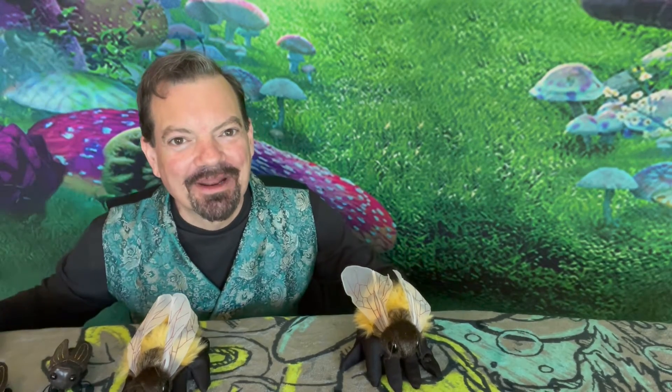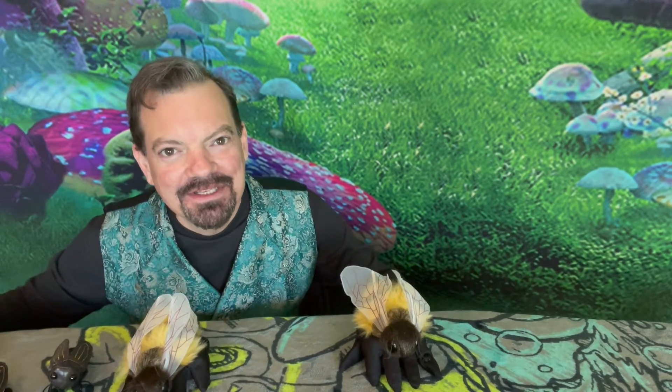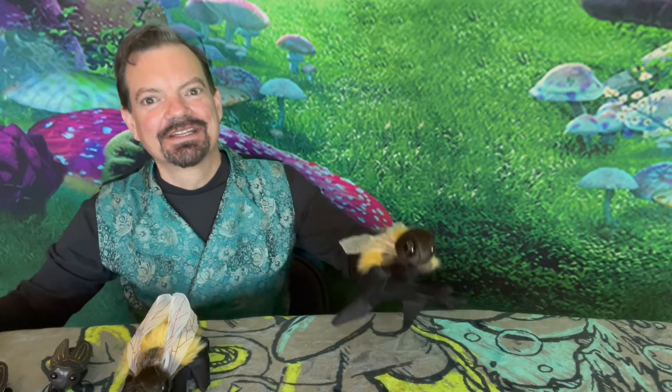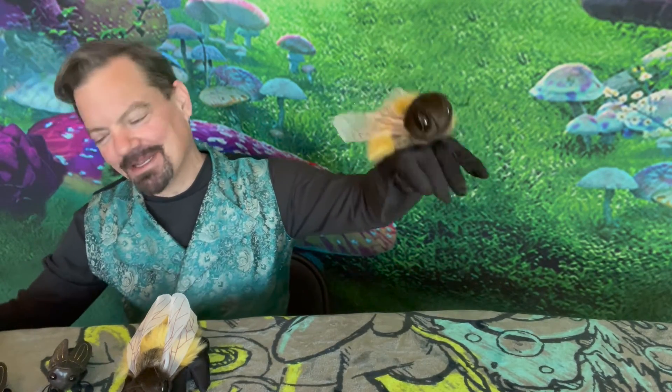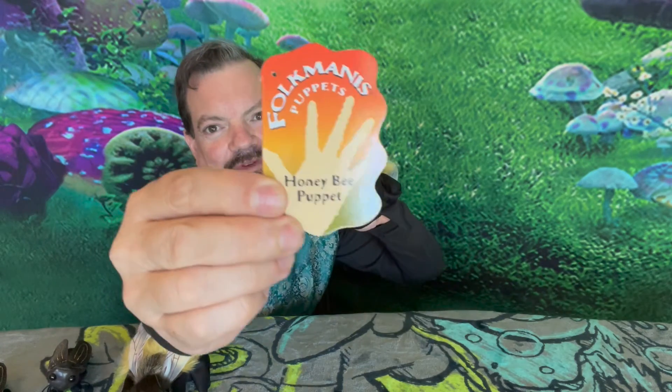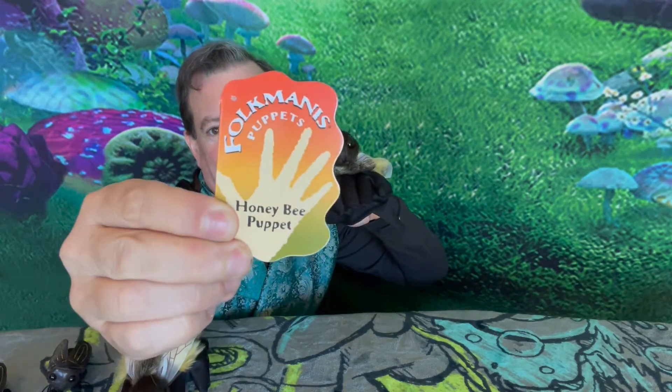Hey everyone! It's Eric from the Puppet Hideaway. I want to share with you some more of the puppets you're gonna see in today's stories. This wonderful bee puppet comes from Folkmanis Puppets — there you see the honeybee puppet.